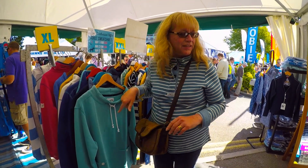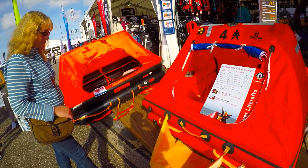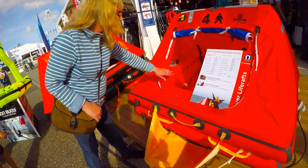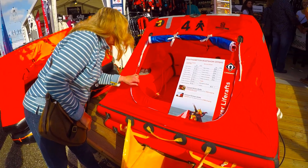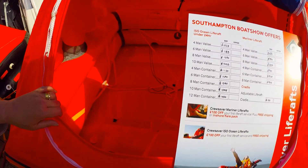If you want tips on how to spend money, this is how to do it. This is what a four-man life raft looks like — pretty damn cosy, and there's not enough room for a barbecue either.